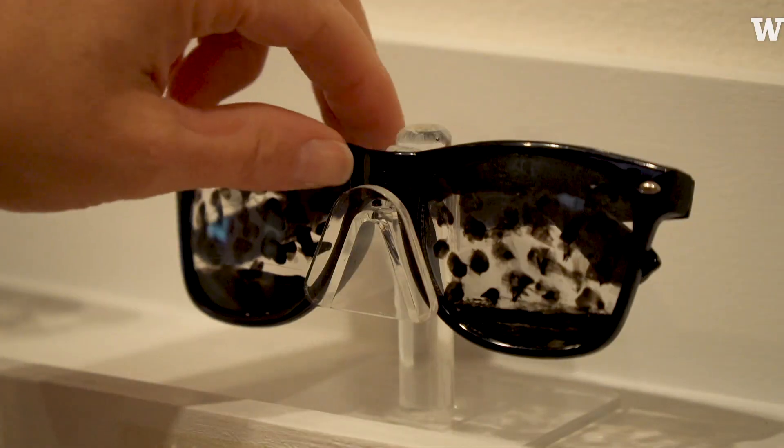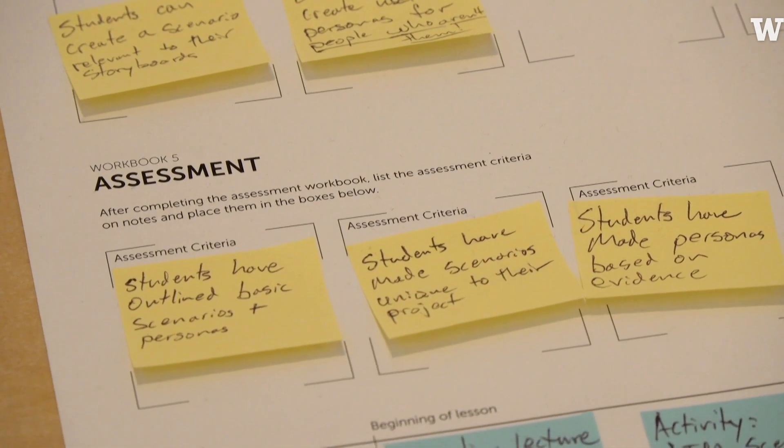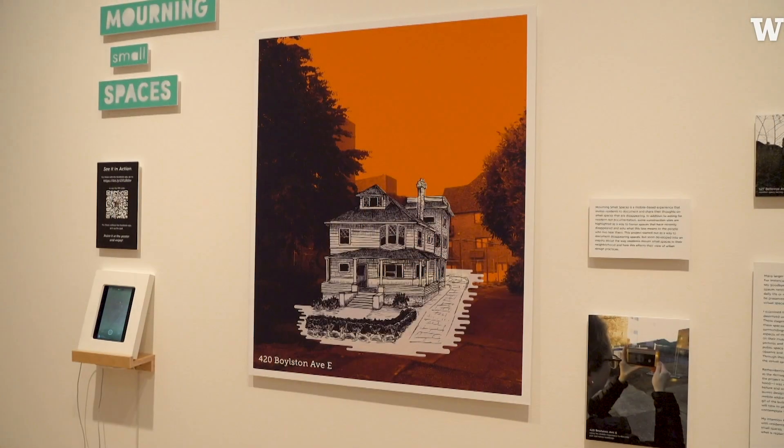Some of them will go on to show in galleries and museums, some will become professional designers, some will probably work for themselves, and maybe some will be professors. There's such a great range.